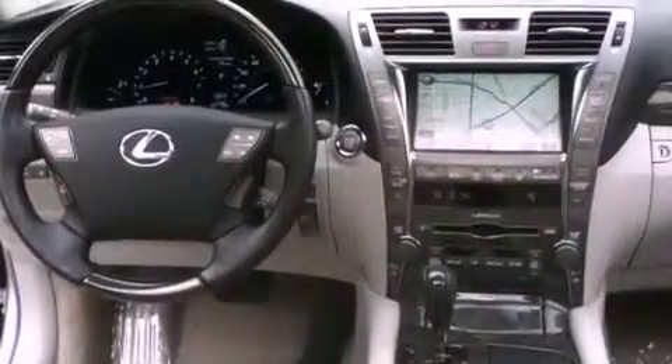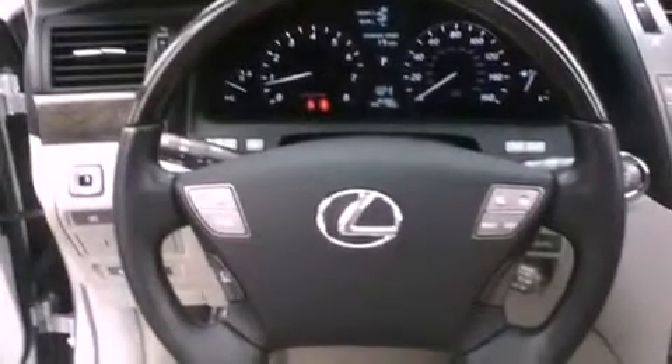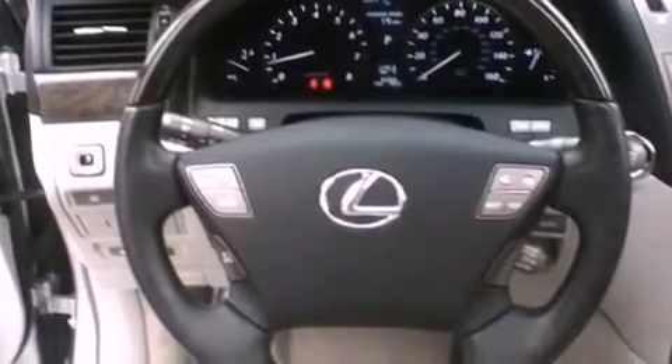Also included are fog lamps, rear impact crumple zones, Lexus Link which connects you to 24-hour live support for reliable and helpful assistance at the touch of a button, intuitive parking assist, and this vehicle has fewer than 41,000 miles on the odometer.